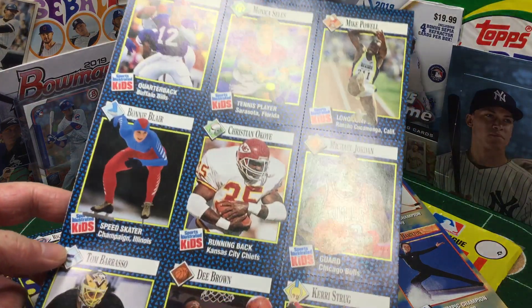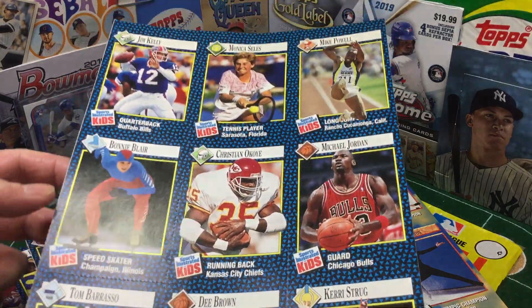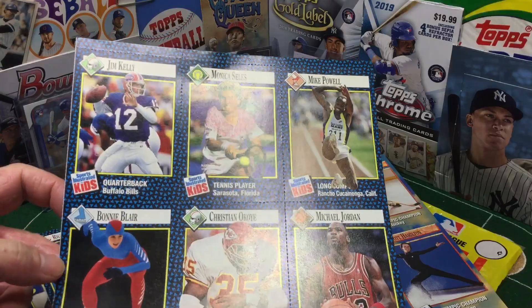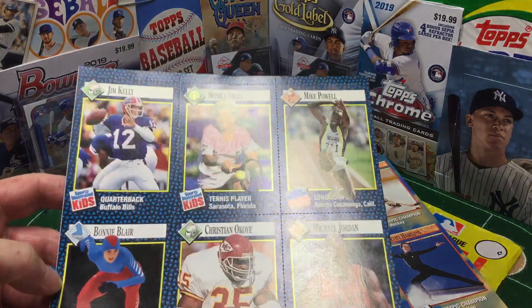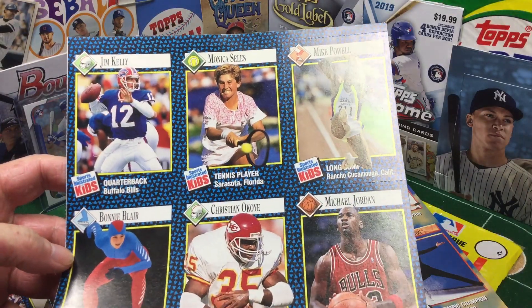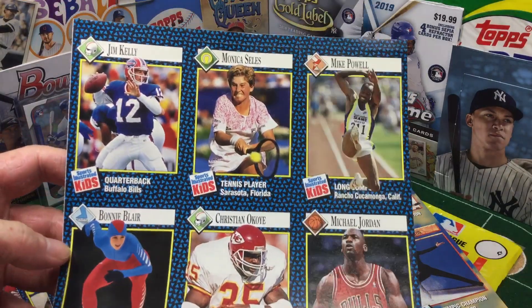I thought it would be cool because it's football season. There's going to be football in here, along with basketball coming up, baseball players, Olympians, just some fun stuff. I've got them from a number of years, almost every month. So this is from 1992. We'll look at '93, '94, I believe, and '95 as well in the next couple of weeks.